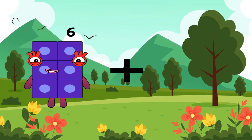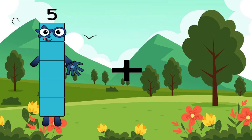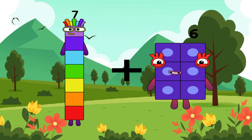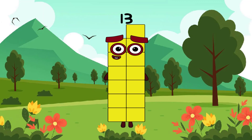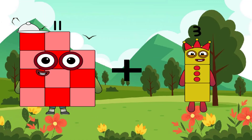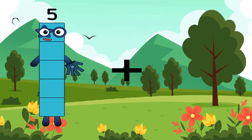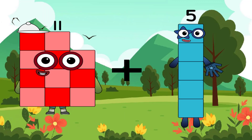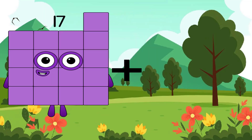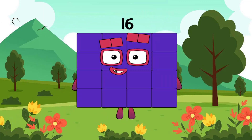Now, 14 plus 6 equals 20. 6 plus 1 equals 7. 7 plus 6 equals 13. 11 plus 3 equals 14. 11 plus 6 equals 17. 11 plus 5 equals 16.